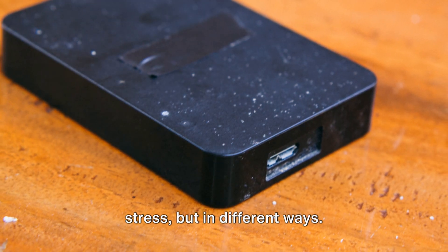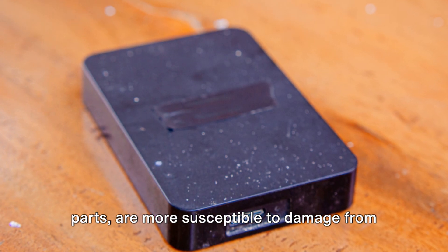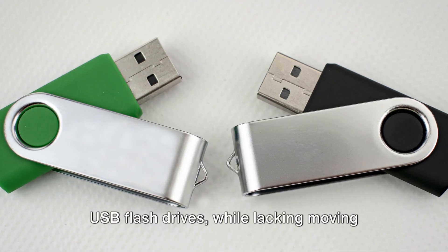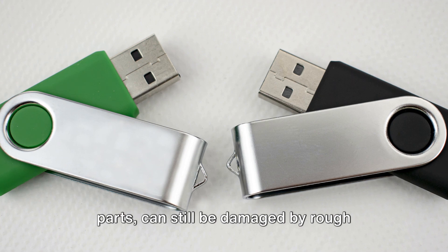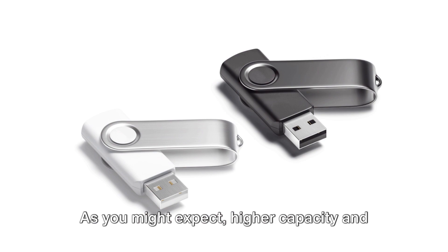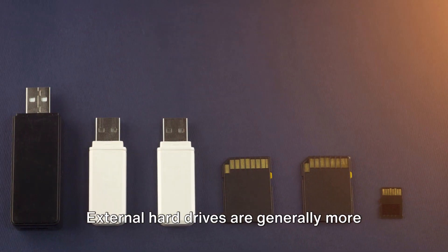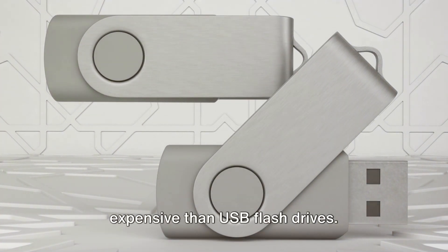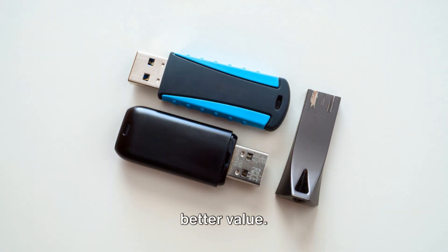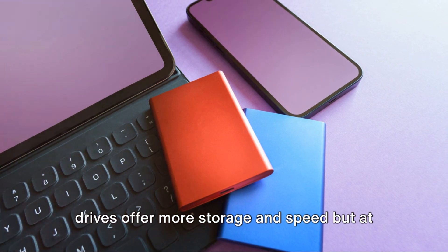Durability is another key factor. Both devices are vulnerable to physical stress but in different ways — external hard drives with their moving parts are more susceptible to damage from drops or shocks, while USB flash drives, lacking moving parts, can still be damaged by rough handling, water, or extreme temperatures. Finally, considering price: higher capacity and speed come with a higher price tag, so external hard drives are generally more expensive, though they often offer better value per gigabyte.